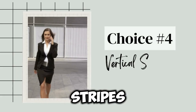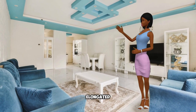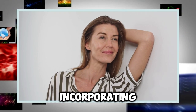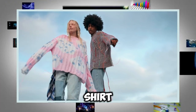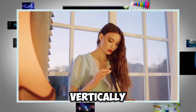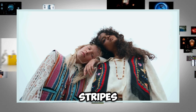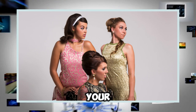Choice number four: vertical stripes. Vertical stripes are a timeless choice that adds sophistication to any outfit. They create an elongated appearance, making you look taller and slimmer, drawing the eye up and down to enhance your natural shape. Consider incorporating vertical stripes through blouses, dresses, or tailored trousers. A vertical striped shirt tucked into high-waisted pants creates a chic, polished look perfect for work or a night out. When choosing stripes, think about width and color — thin stripes tend to be more elongating, while bold stripes can make a statement. Mixing stripes with solid colors can provide a balanced and sophisticated look.